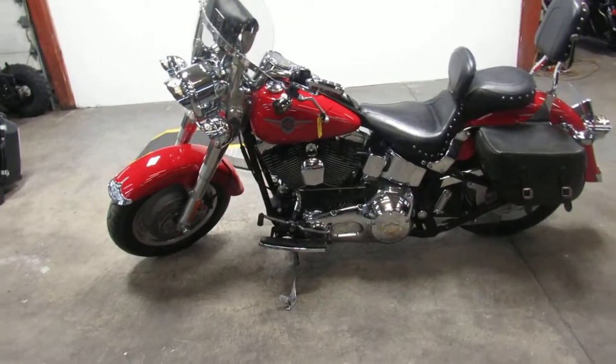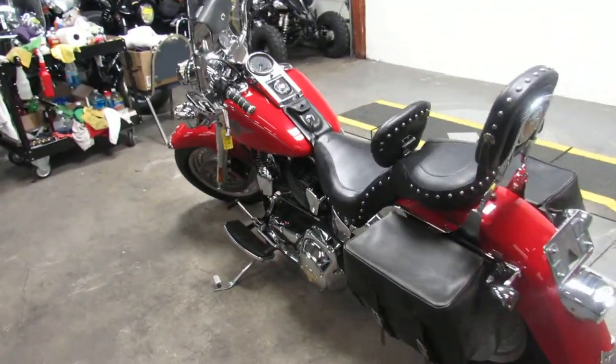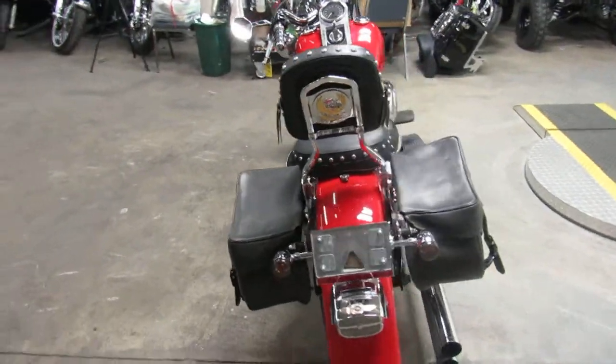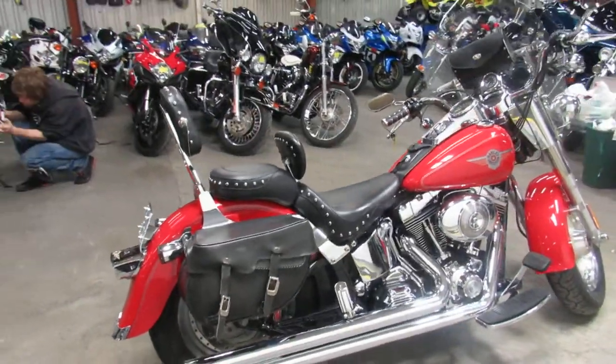Hey guys, it's Approval Powersports doing some videos on our used Harleys, and we got a Hot Rod Red Fatboy here for sale. It is a 2002, it comes in an injected model so you guys don't have to worry about the carburation, which is awful nice. Low miles for an 02 — it's got 22,578 miles.